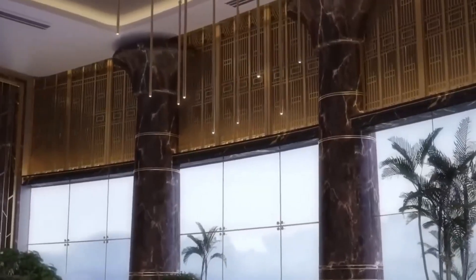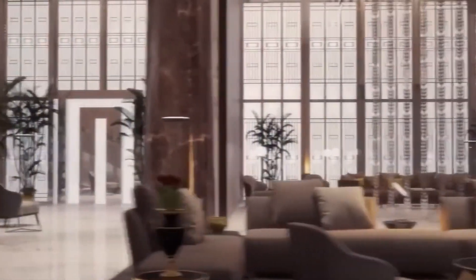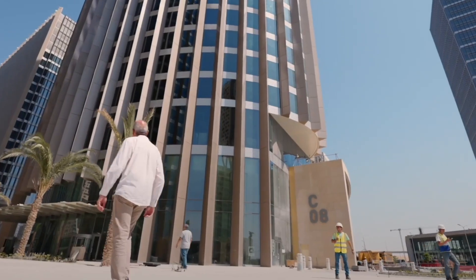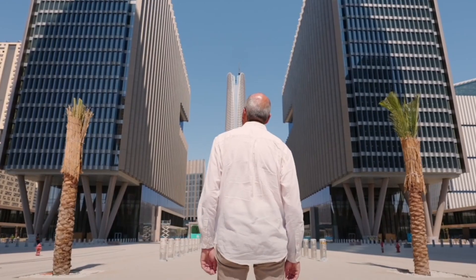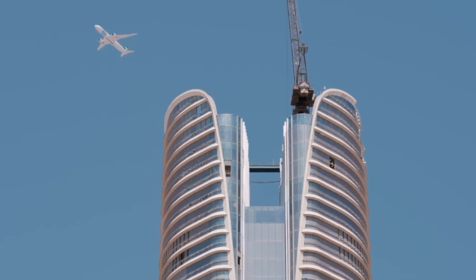To further reduce its carbon impact, the tower will use construction materials with low embodied carbon – potentially cutting the construction footprint by up to 58%. On-site water recycling and treatment will also help minimise fresh water use – crucial for Egypt's water-scarce environment.